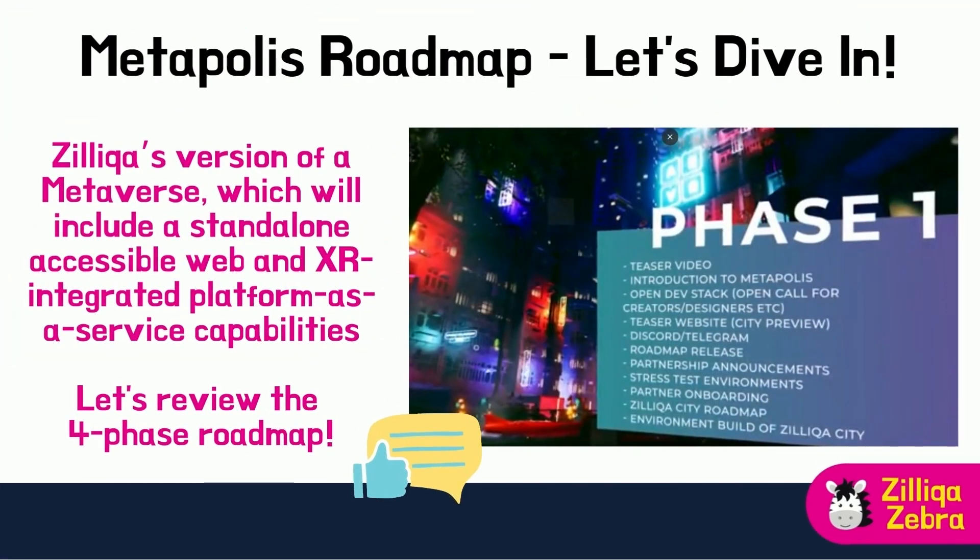Hey guys, welcome back to Zilliqa Zebra. Zilliqa has just updated its roadmap for MetaPolis. If you have not heard about MetaPolis, it's Zilliqa's version of a metaverse which will include a standalone accessible web and XR integrated platform as a service capabilities. If you want to find out more about the details of Zilliqa's MetaPolis roadmap, this video is for you.